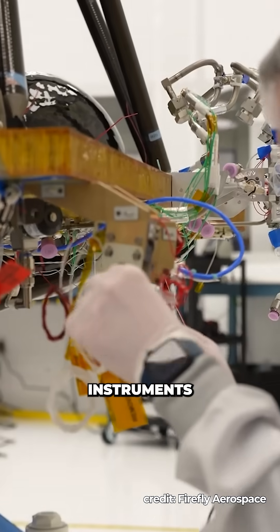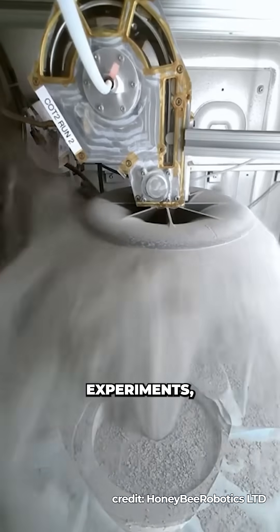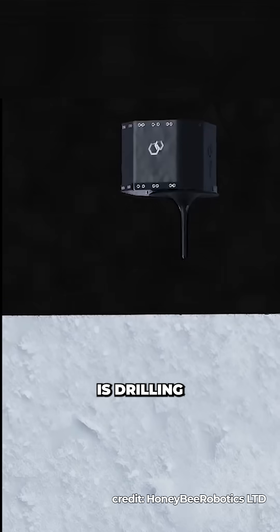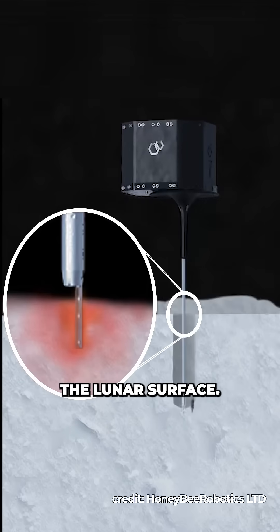Blue Ghost is carrying 10 scientific instruments designed to analyse the moon's surface and subsurface. One of the key experiments, LISTER — the Lunar Instrumentation for Subsurface Thermal Exploration with Rapidity — kind of sounds made up, is drilling into the regolith to measure how heat moves through the lunar surface.